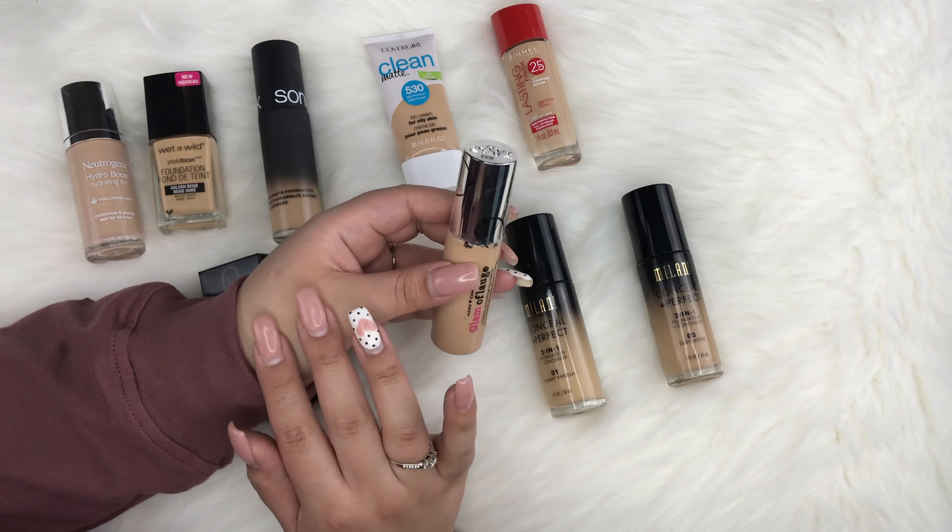Next is the Hourglass Vanish Seamless Finish Foundation Stick in shade Sand. I haven't even used this — I swatched it and it's way too dark and too yellow on me. I need a lighter shade. I never returned or exchanged it and now it's too late. I've heard amazing things about it, which is why I picked it up, but since it's too dark I've never actually tried it on my face.